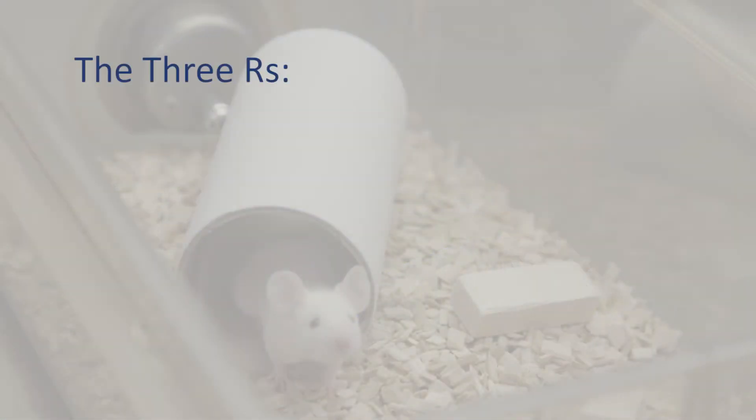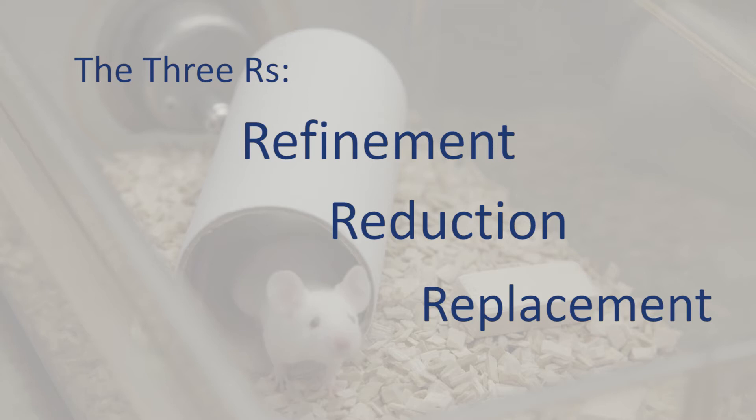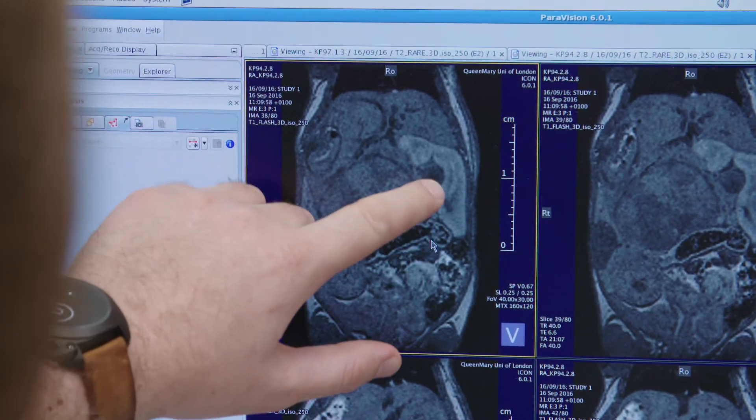One of the most important concepts for people using animals in research is the concept of the three R's: R for refinement, R for reduction and R for replacement. At Queen Mary, we're always looking for ways in which we can reduce the numbers of animals that we use and also reduce the amount of suffering that they undergo.